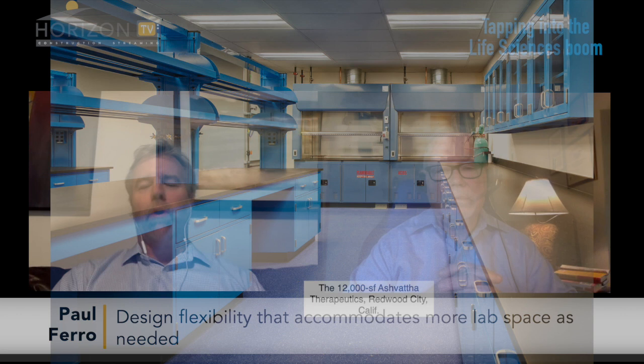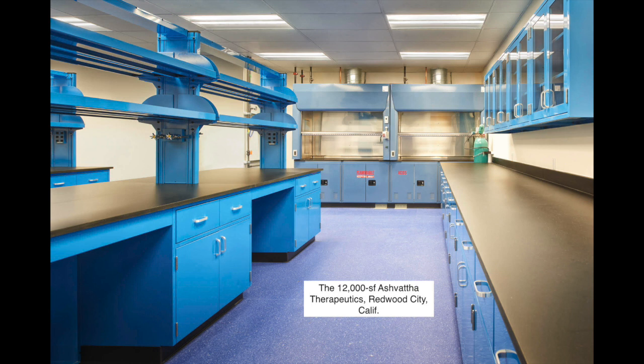Flexibility is also a huge consideration. Previously there was kind of a 50/50 split between lab and office space. Now, because a lot of work is being done on the computer, scientists don't necessarily need as much lab space, but you want the flexibility to grow lab space if they get past a startup point in their evolution. Often you'll see the lab space in the middle of the building initially with workspace around it, and as they need more lab space they can push into the office area and take over more as needed.